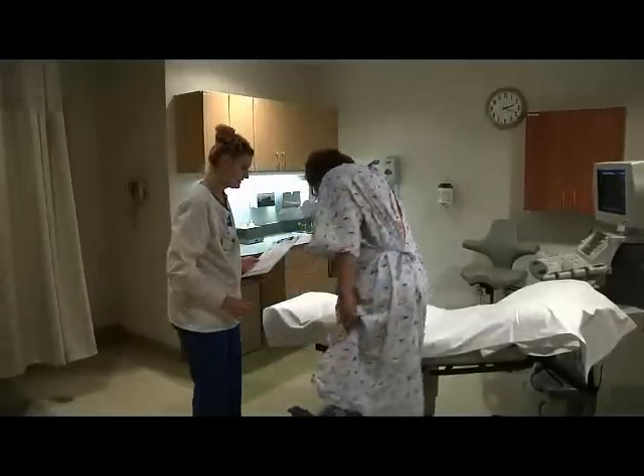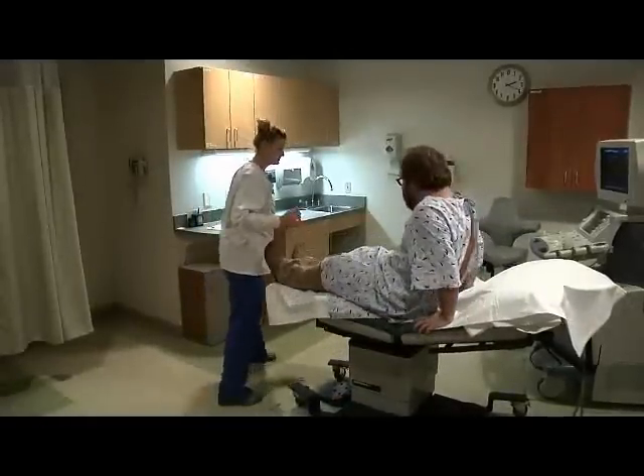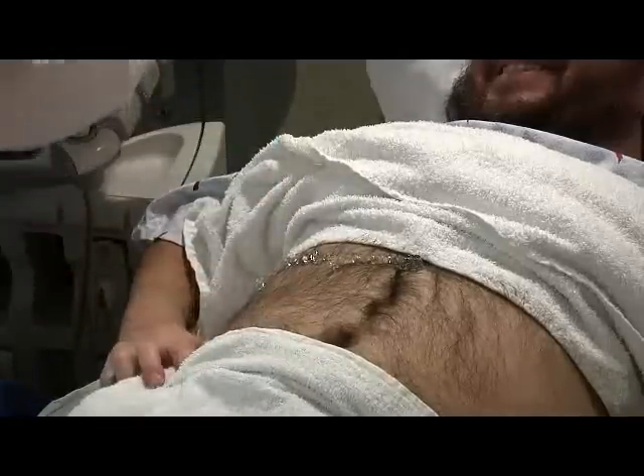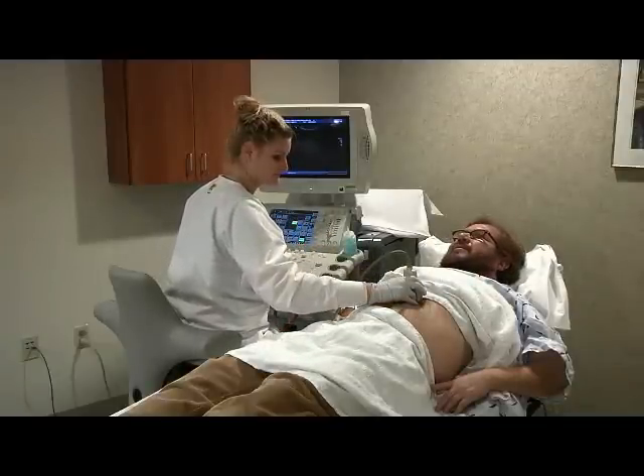If you feel chilly, we will provide you with blankets. When you are ready for your exam, your technologist will apply a special conducting gel on the skin over the area to be examined. A hand-held probe called a transducer is guided over the area touching your body.